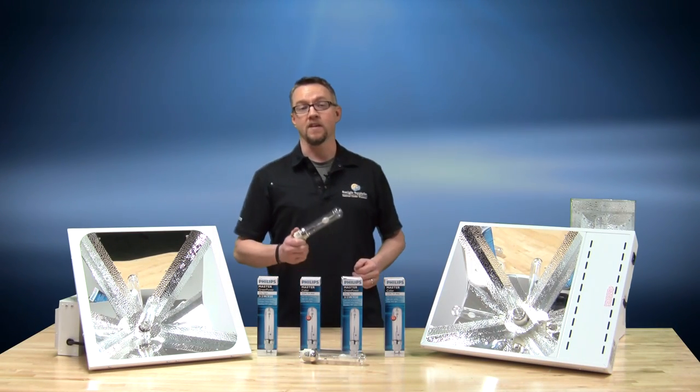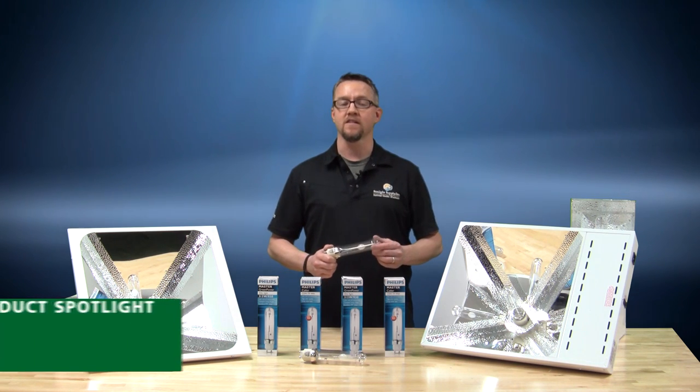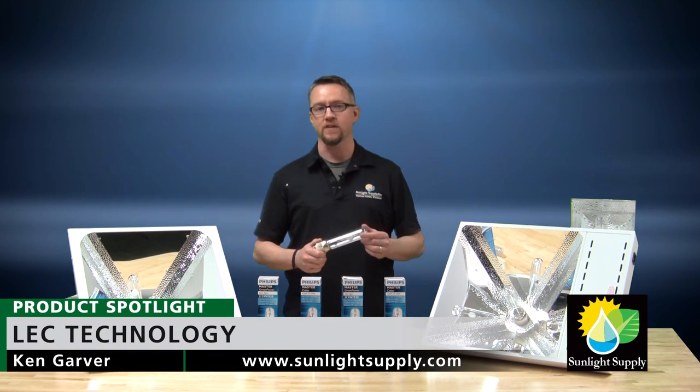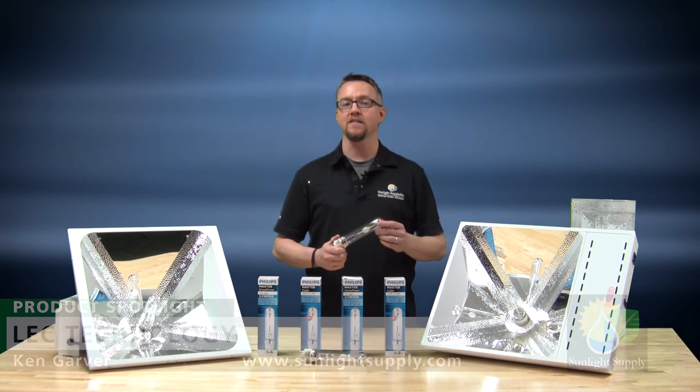Hello, this is Ken Garver with Sunlight Supply. Today we're here to discuss the innovative Sun System light-emitting ceramic indoor gardening fixtures using ceramic metal halide technology.